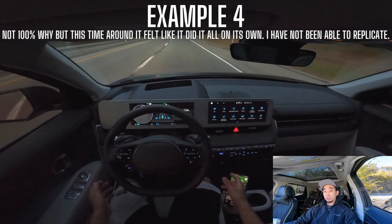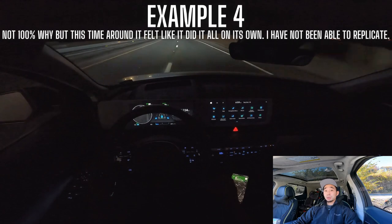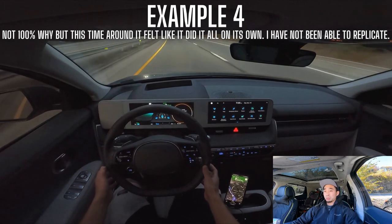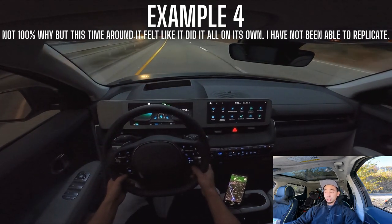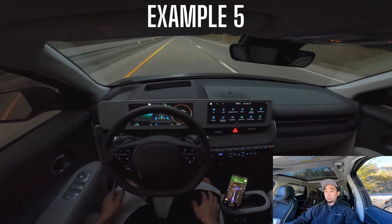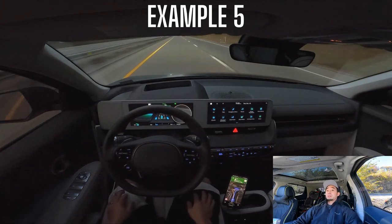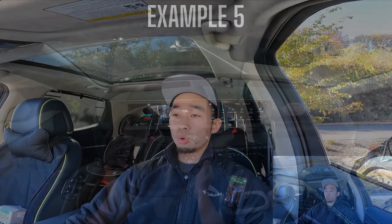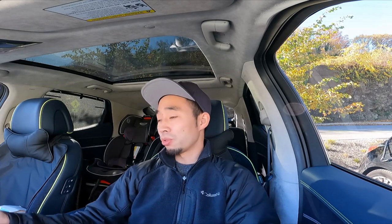The second reason I don't find this system useful is that it requires steering input. It wants you to have hands on the wheel and give it a little bit of steering input before it'll execute the auto lane change. To me, that completely defeats the purpose. I would like to just hit the signal and let it do its thing, but that doesn't happen with HDA2's auto lane change. I would rather do it myself instead of having to wait for all the cars to space out.